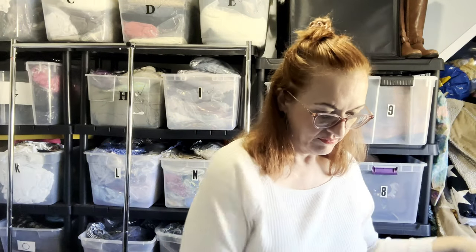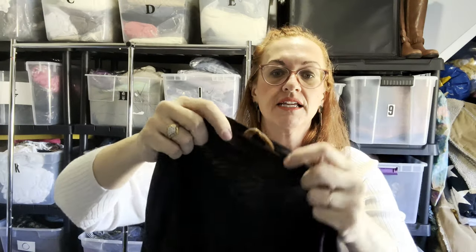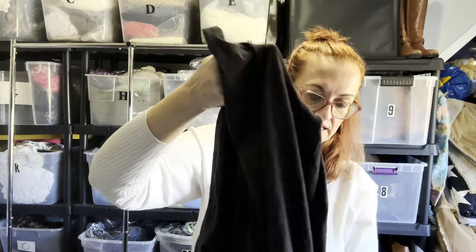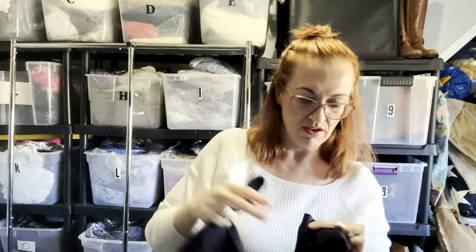First time ever finding this — I find Frye boots but this is the Frye & Co clothing line, which I didn't even realize existed. Very well made, black space-dye, size XL, with a little logo. It is 100% cotton, just a black pullover with long sleeves, and it does have thumb holes.